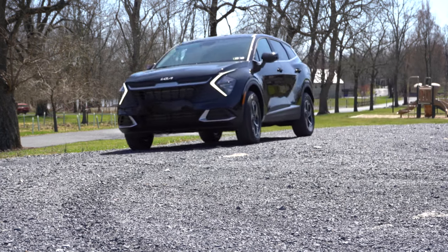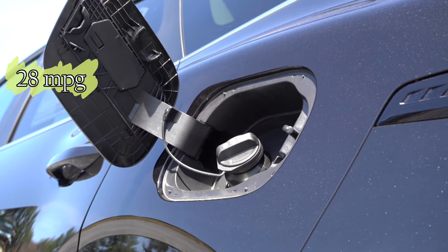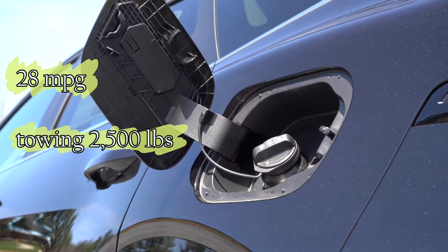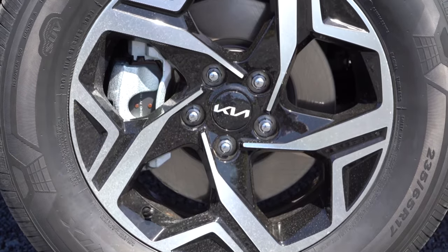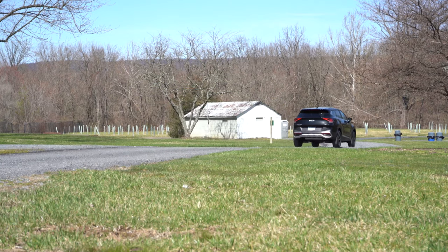Most automakers offset sluggish performance with better fuel economy, but not this time around. The 2025 Sportage must have a more efficient drivetrain that surpasses its current 28 miles per gallon. Although it can tow up to 2,500 pounds, that's only achievable with aftermarket tweaks — and hauling capability isn't exactly what draws enthusiasts to the Sportage.